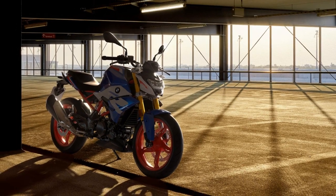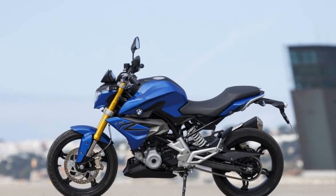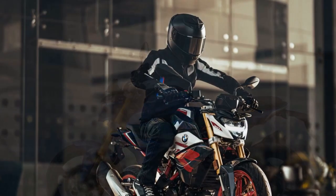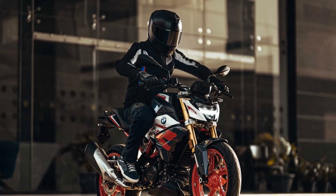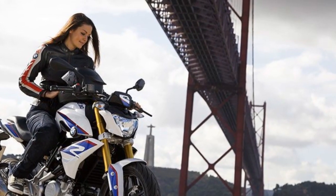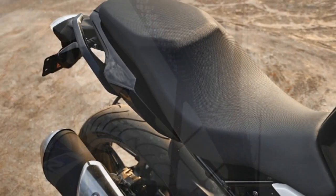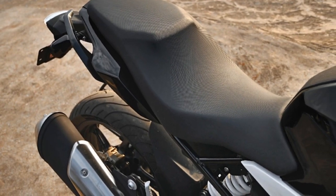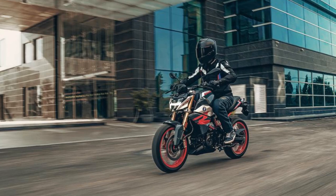7. City-friendly maneuverability — in urban settings, the G310 R's nimbleness is a standout feature. Its ability to navigate through congested traffic, weave through tight spaces, and handle stop-and-go traffic with ease makes it a practical choice for daily commuting. 8. Confidence-inspiring ride — whether you're a novice rider or an experienced motorcyclist, the G310 R's predictable and user-friendly handling characteristics make it an excellent choice. It instills a sense of confidence in riders, which is essential for enjoying the ride to the fullest.